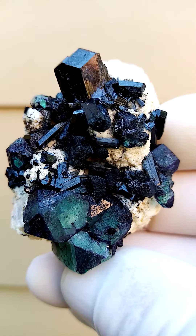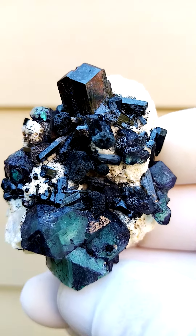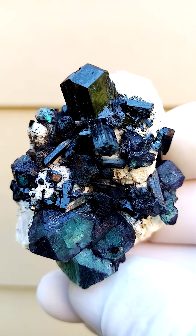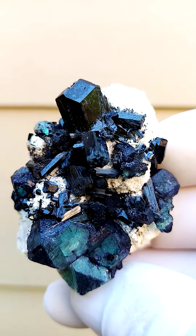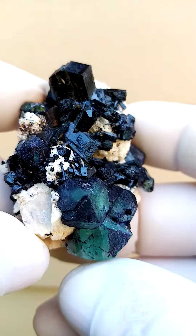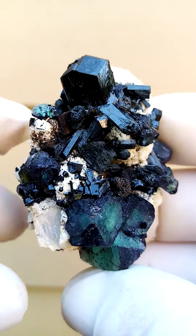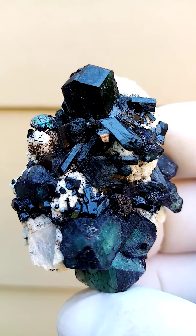Rather appealing specimen. We have the green to almost a little bit of purplish, and then we have this lustrous shell tourmaline — the black tourmaline, maybe even some foita tourmaline when we look at that section — all sitting on this matrix of feldspar from the Erongo mountain, Caribib-Usakos, Namibia.